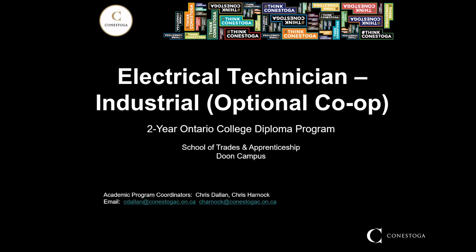The official title is Electrical Technician Industrial, but we do teach residential, commercial, and industrial wiring techniques. So by the time you get out of your two-year diploma program, you will be well versed in residential, commercial, and industrial types of wiring techniques.